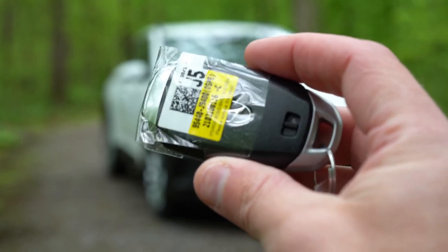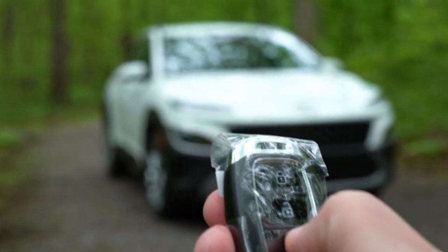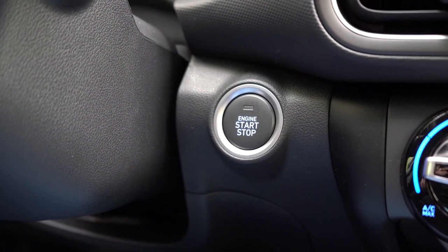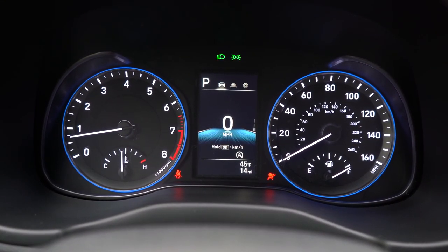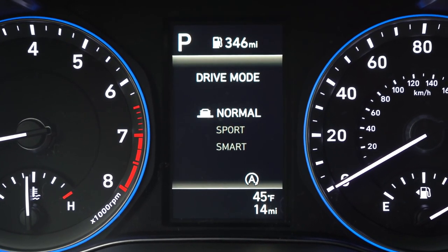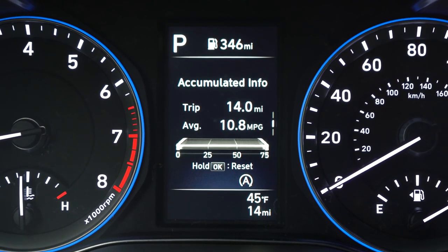The key fob has the Hyundai logo on one side; flipping it over reveals lock, unlock, and a circular button labeled 'Hold' — that's the remote start, which comes standard from the SEL trim up. Push-button start also comes with the SEL and up. Pressing the engine start button brings up the instrument cluster: tachometer on the left, speedometer on the right, and a small digital display in the center controlled via steering wheel buttons showing drive modes, digital speed, outside temp, range, oil change reminder, and more.